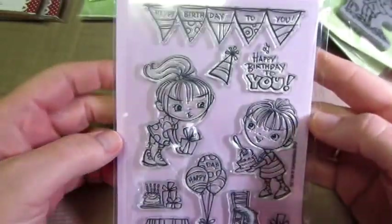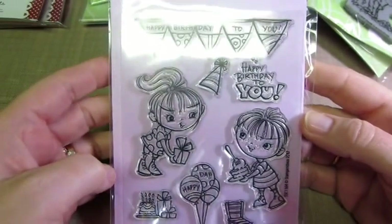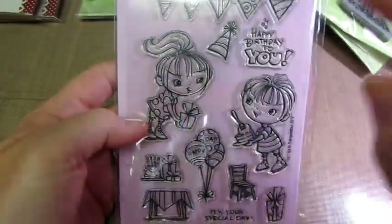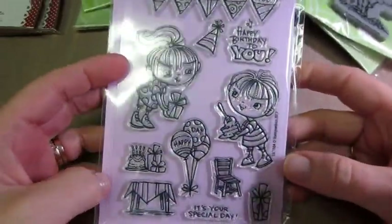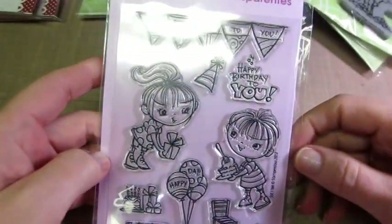Then this one was super cute. I think it was about 10 bucks. I forget, but they're on sale - 40% off. They have samples and stuff, and the way they made the card was just amazing. It has a little boy, a little girl, all the little accessories for a birthday card.